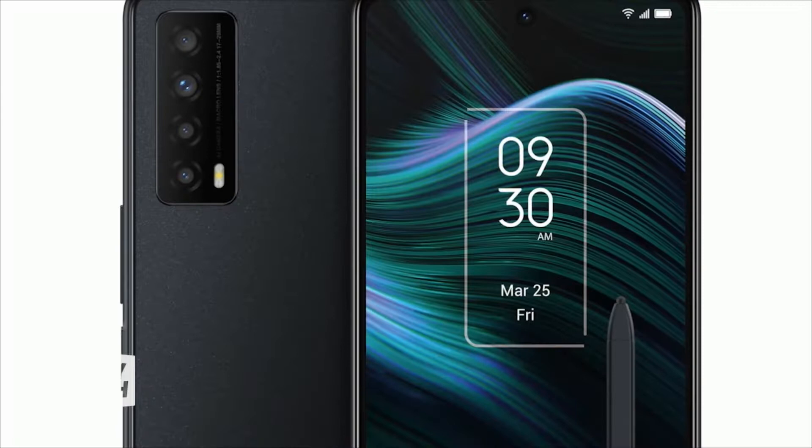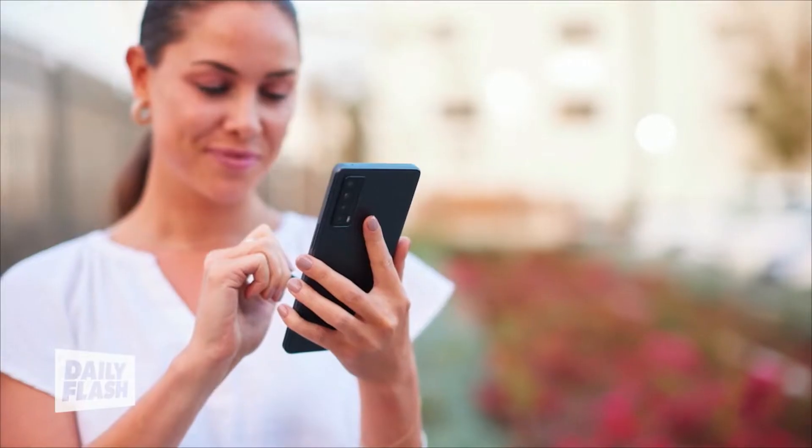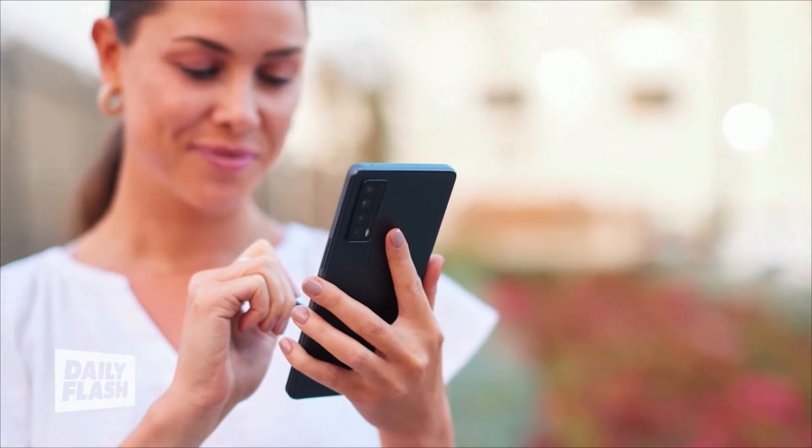Thanks, Mitch. I love being on Daily Flash, and I love scoring a good deal. So let's start off with the TCL Stylus 5G. It's the company's first smartphone with a built-in stylus — perfect for note-taking, drawing, and signing forms.